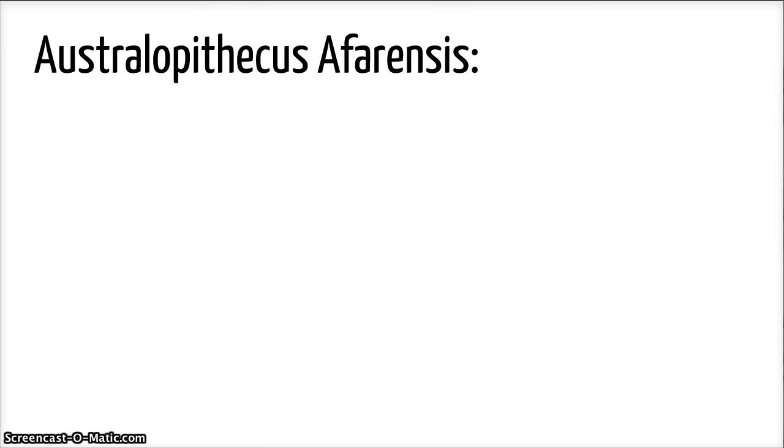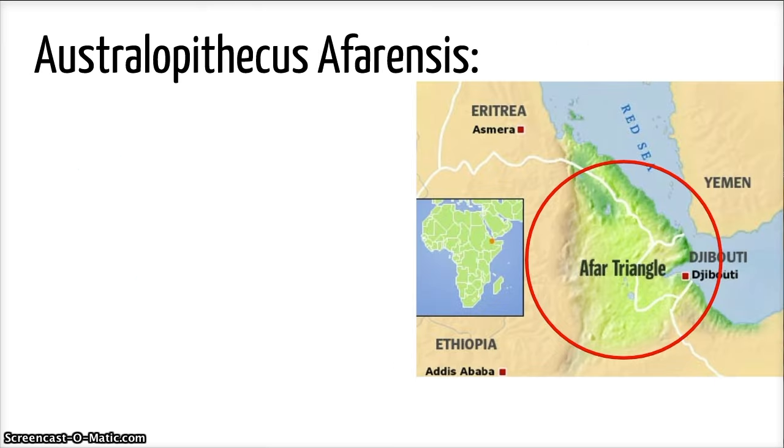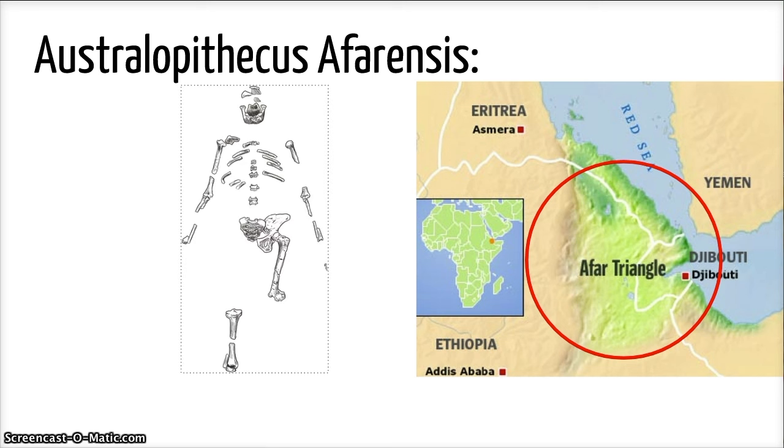In 1974, an exciting discovery took place in the Afar Triangle of Africa. Donald Johansson discovered a partial skeleton which seemed to have belonged to an early hominid. This species was named Australopithecus afarensis, but nicknamed Lucy.